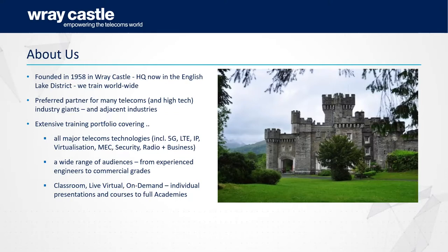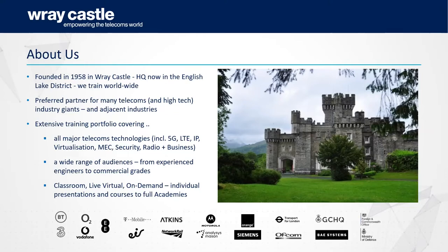We deliver training via classroom, virtual classroom, on-demand training, and also individual presentations and courses through to fully integrated online academies covering all our training materials. Some of our clients include major operators such as Vodafone, O2, Orange and T-Mobile, plus suppliers and ancillary companies. I'll now hand over to Tony who will take you through the diploma and certificate programmes and the contents.